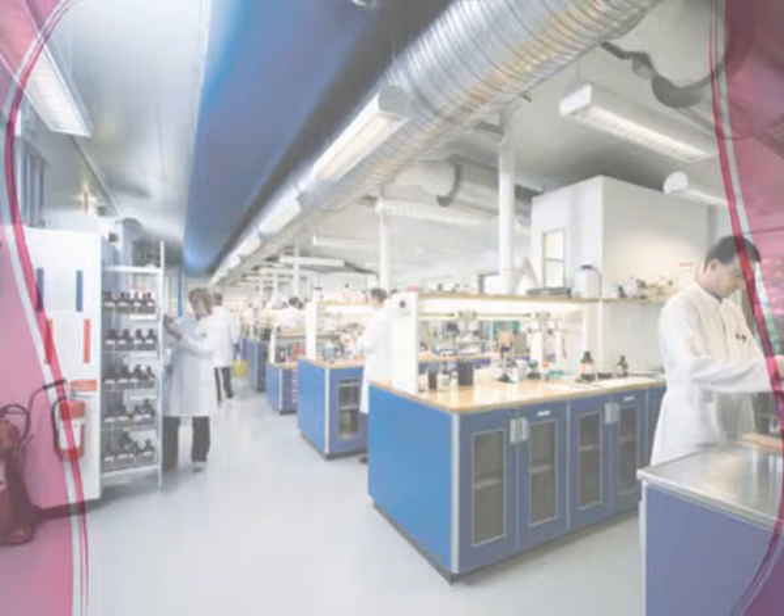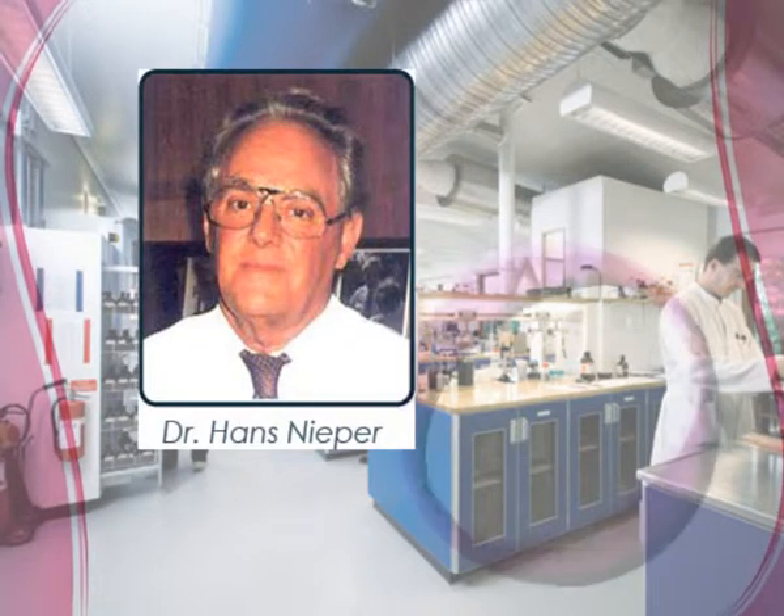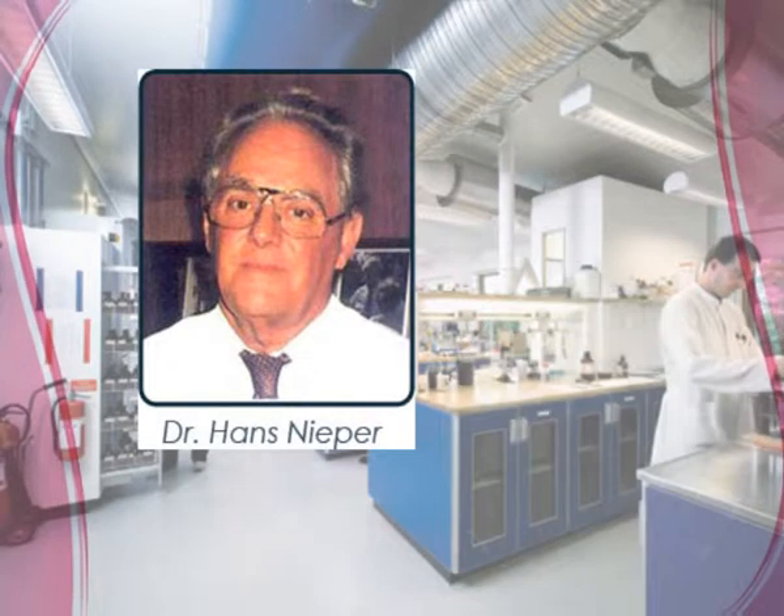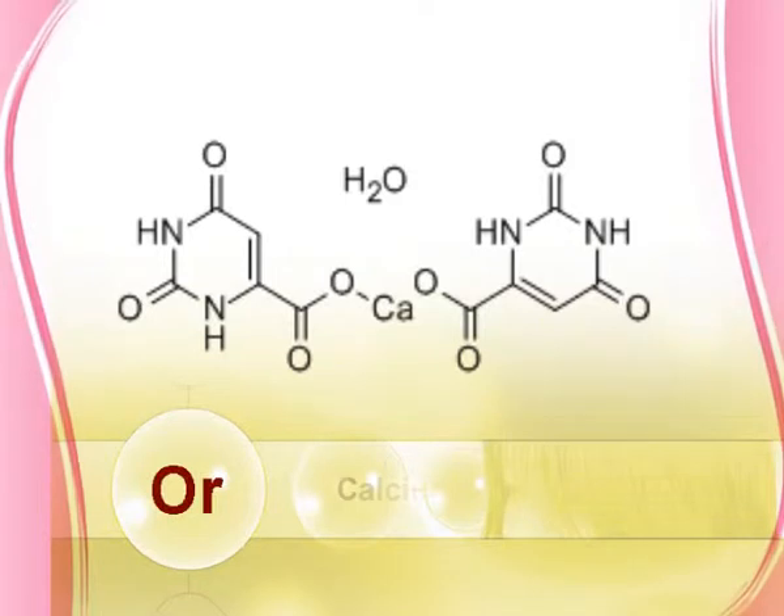Over years of intestinal research, Dr. Hans Nipper discovered a new salt to overcome the limitation of absorption. He discovered calcium orotate.